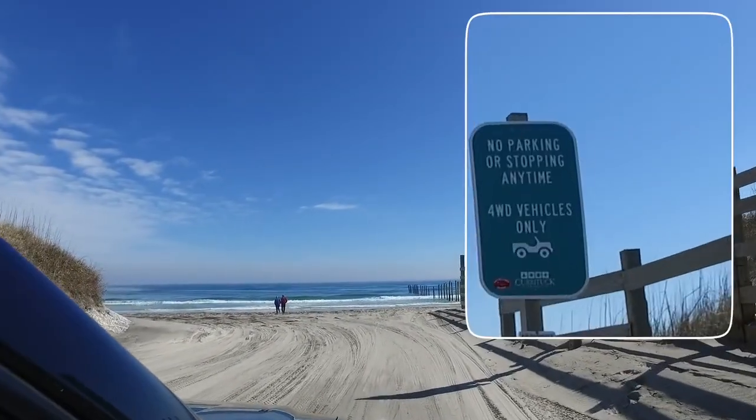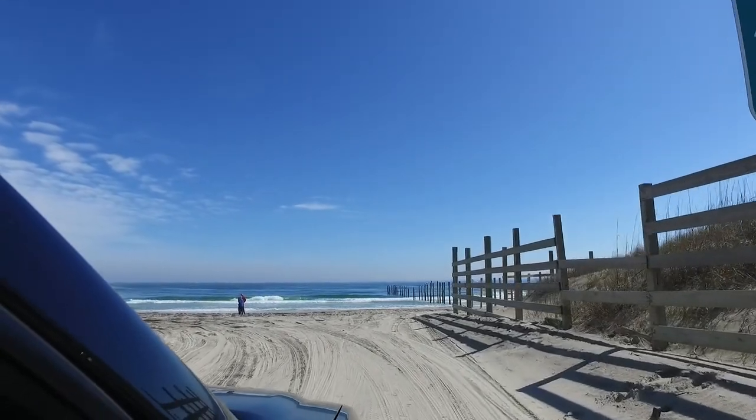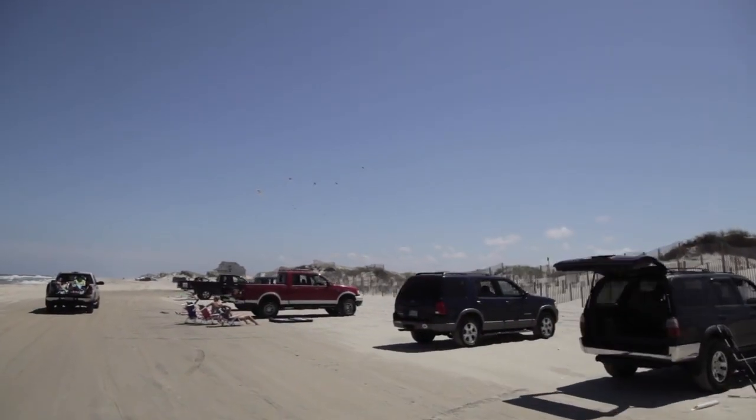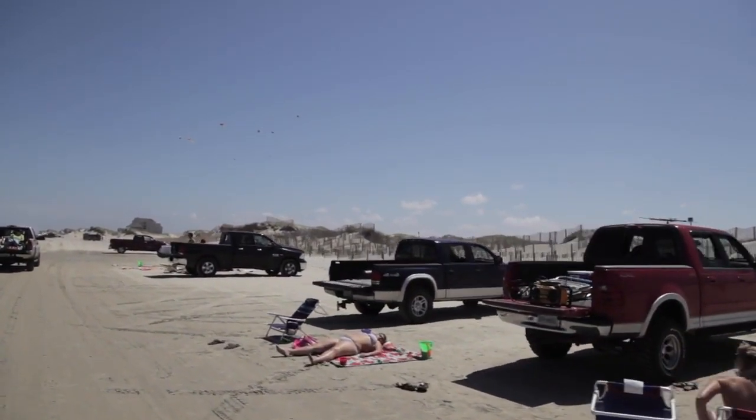Please do not stop or park on the beach ramp area, as four-wheel drive vehicles will be entering and exiting the beach access. The speed limit on the beach is 35 miles per hour, unless you come within 300 feet of any person, at which point the speed limit reduces to 15 miles per hour.